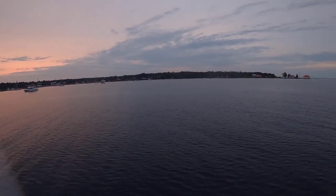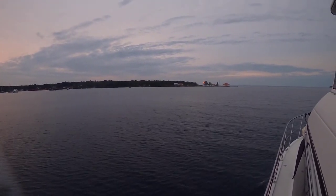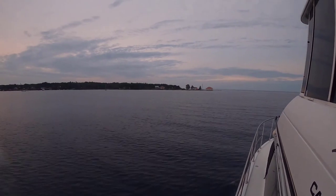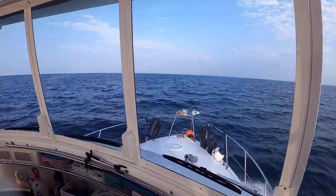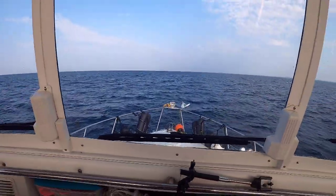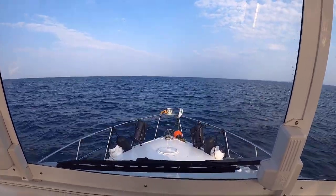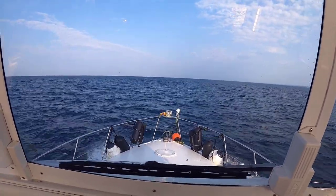Everybody's asleep over there. Coming up to the lighthouse — it's working. Usually we don't get to see them because we are passing by in the daytime. Sam mentioned earlier that the water was flat and I thought at the time he was crazy because that was not my definition of flat. But it's smoothed out a little bit and it's just a really, really nice ride right now.